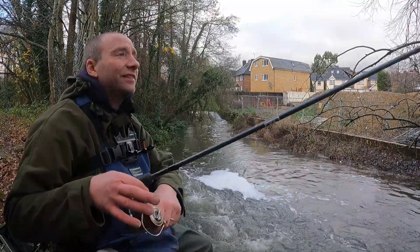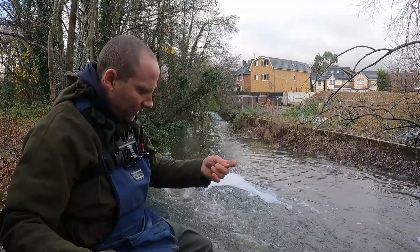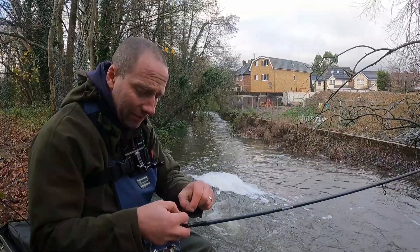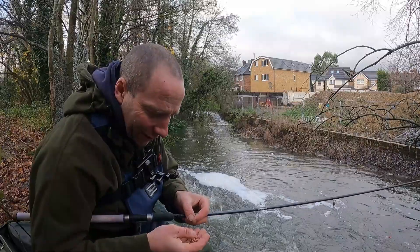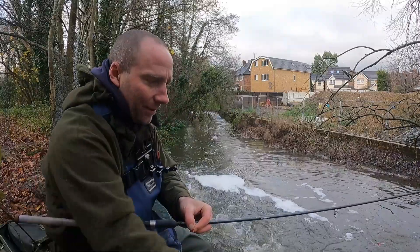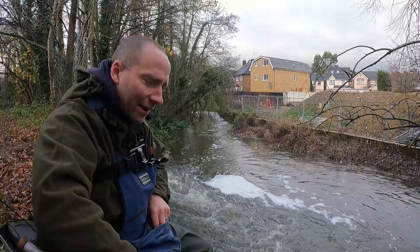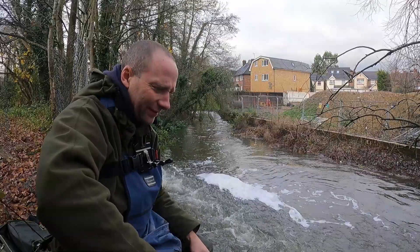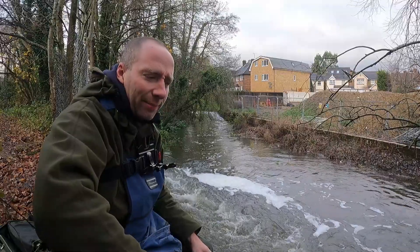I've got to watch out for these trees. There are still loads and loads of little roach in here. The wind is really cold — I'm moaning like hell, my wife says I moan a lot. I'd rather not catch loads of little roach and get my hands wet, but it's nice to get bites. Now I'm sat down, I can get the rod lower to the water and the wind's not blowing it all over the place. Let's see if we can pull out one of those big chub.